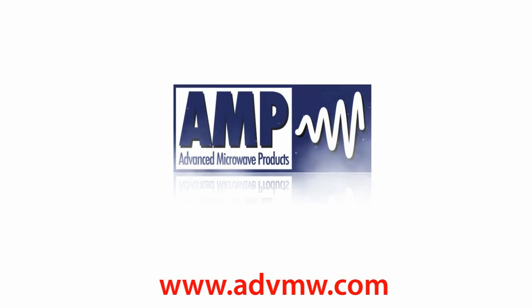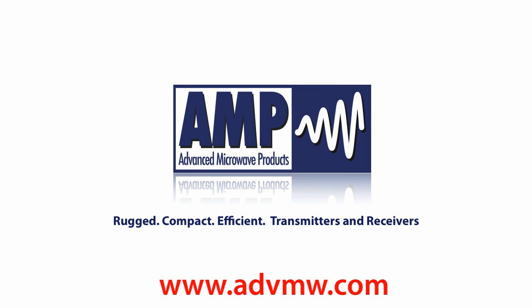Advanced Microwave Products: rugged, compact, efficient transmitters and receivers.